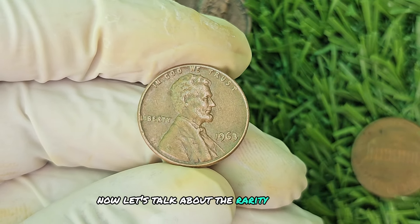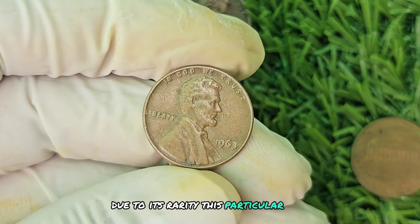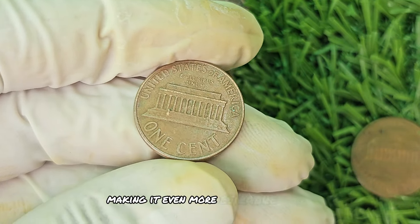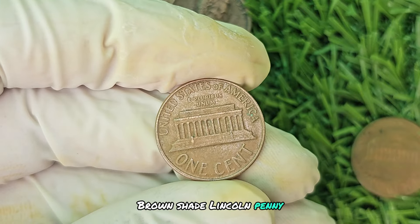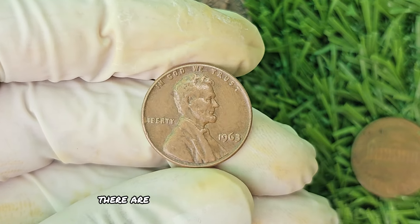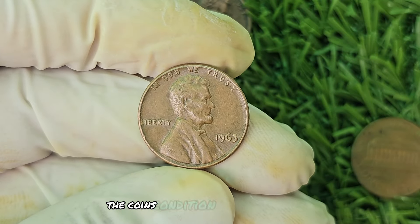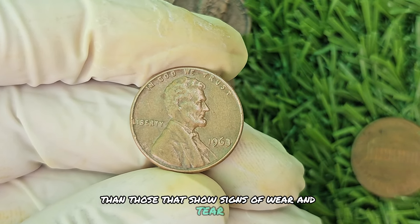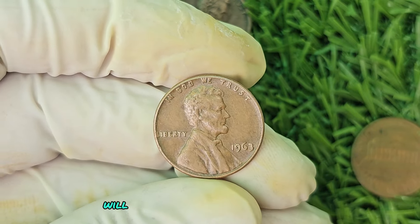Due to its rarity, the 1963 No Mint Mark Brown Shade Lincoln penny has become highly sought after by collectors. The brown shade adds to its mystique, making it even more desirable among numismatists. Some experts estimate that a 1963 No Mint Mark Brown Shade Lincoln penny in mint condition could fetch upwards of $789,654 at auction. The coin's condition is a crucial factor, as coins in mint condition command a higher price than those showing signs of wear. Rarity and historical significance also play significant roles in determining the coin's value.